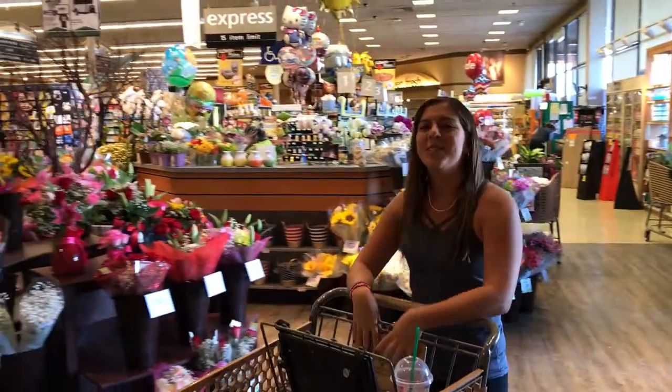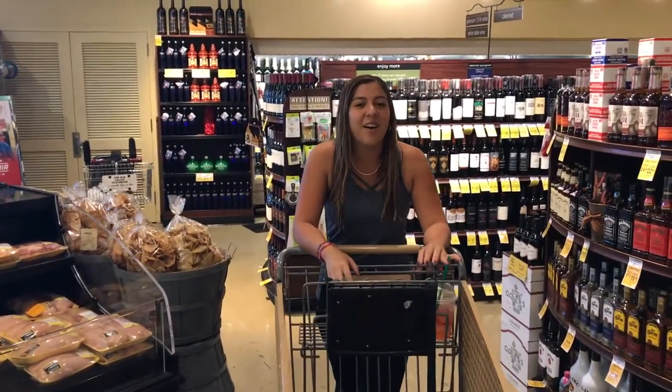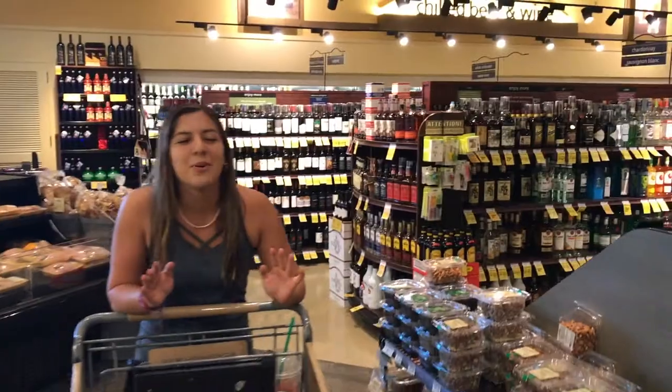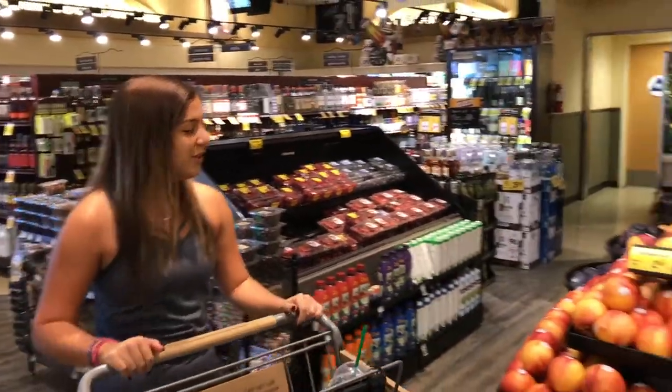Oh hey guys! Welcome to a special edition of my channel. We're going to be filming what I get at the grocery store in order to cook my eggs or any other meal of the day. Fruits and vegetables are super important in your diet, so we're going to start off by getting some of my favorite fruits.